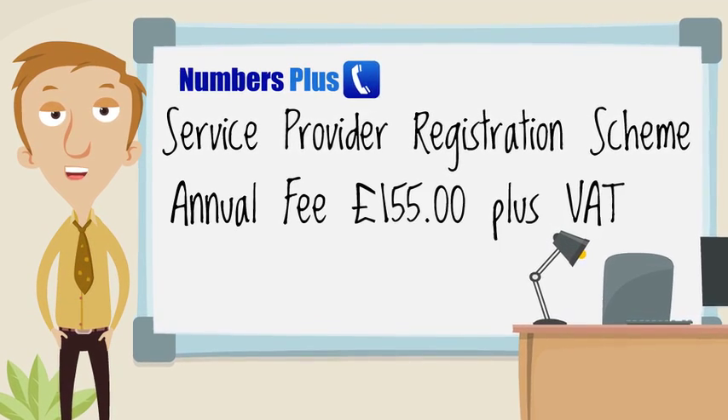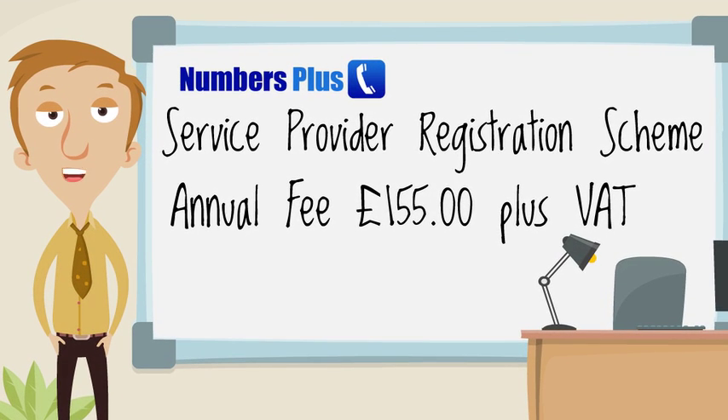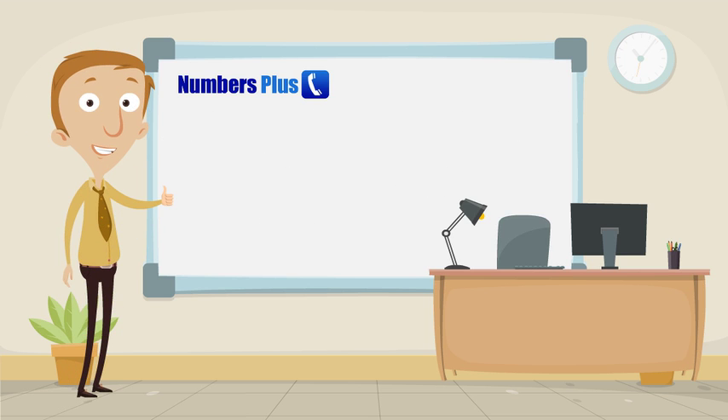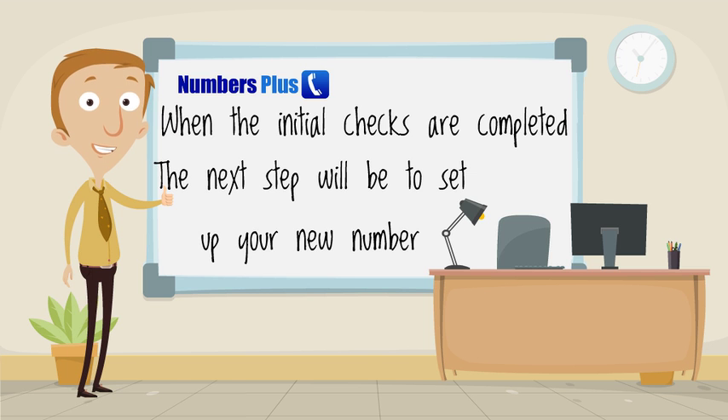Their fee is currently £155 plus VAT per year, but if you anticipate a low revenue of under £10,000 per year, you can register free for the first 12 months. Once we have gone through these initial stages and we are satisfied that your service complies with the Code of Practice, we can set up your account and issue a premium number.